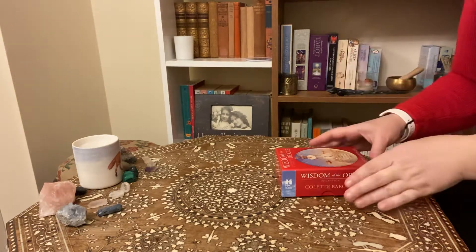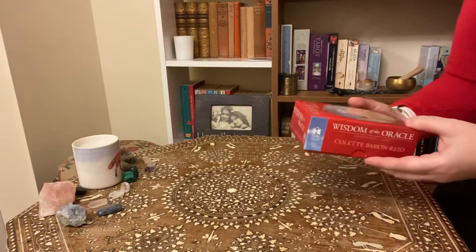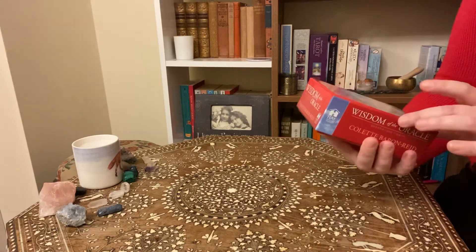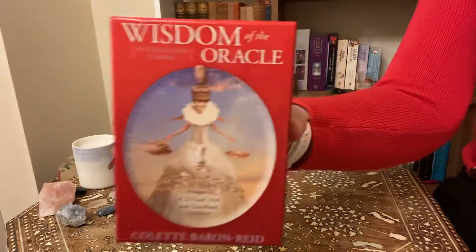Hi, welcome to the Pink Moon Tarot. I'm the Pink Moon Tarotist and today I'm going to do a walkthrough for you of Wisdom of the Oracle Divination Cards by Colette Barron-Reid.